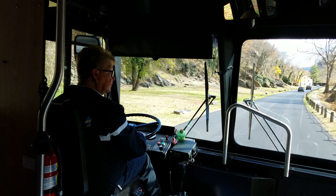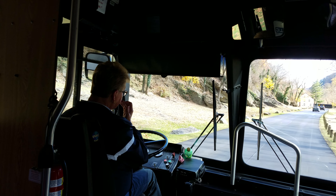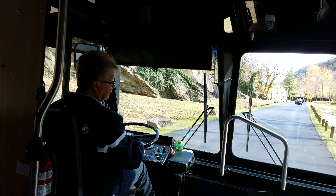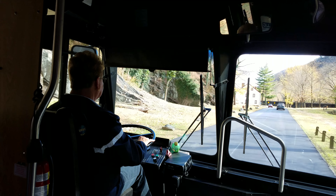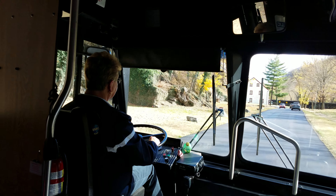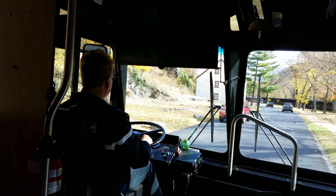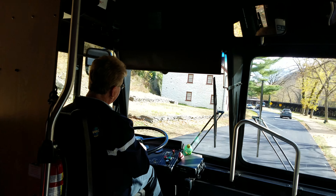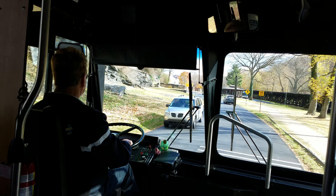Downtown Harpers Ferry is just ahead. Walk up to Jefferson Rock, where Thomas Jefferson described the view as one of the most stupendous scenes in nature. Visit John Brown's Fort, the site of the dramatic attack on slavery in 1859. Don't hesitate to ask a ranger about the history of Storer College, and consider a side trip to Bolivar Heights.